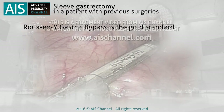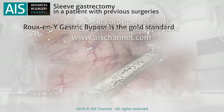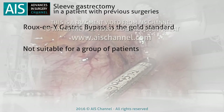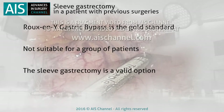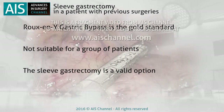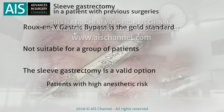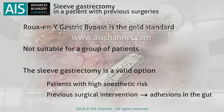Roux-en-Y gastric bypass is the gold standard surgical treatment for morbidly obese patients and their comorbidities. Unfortunately, there is a group of patients for whom this technique isn't suitable. The sleeve gastrectomy is a valid option in these cases, especially when patients have a high anaesthetic risk or a history of previous surgical procedures generating a large number of adhesions in the gut.